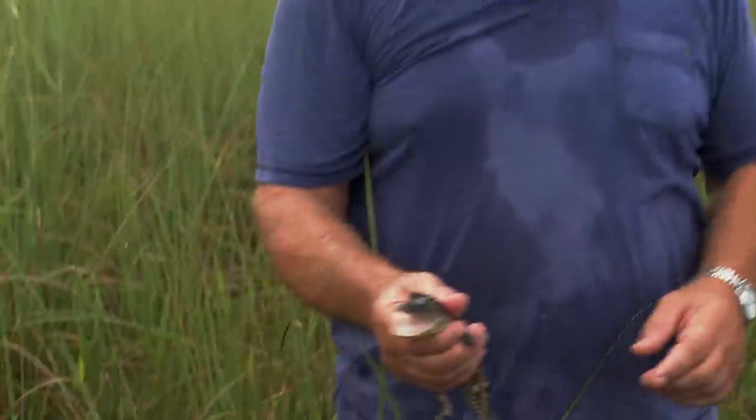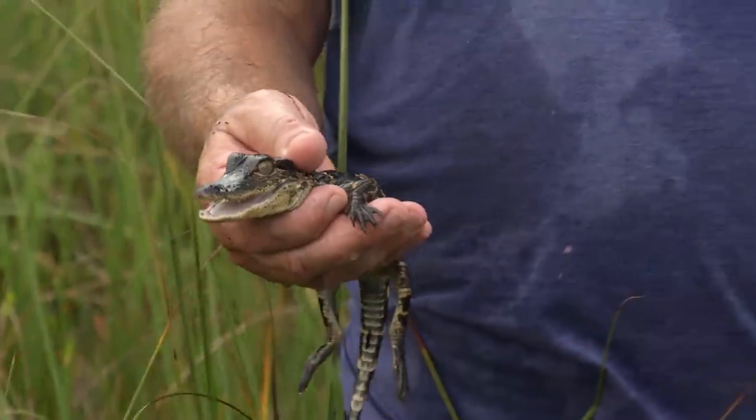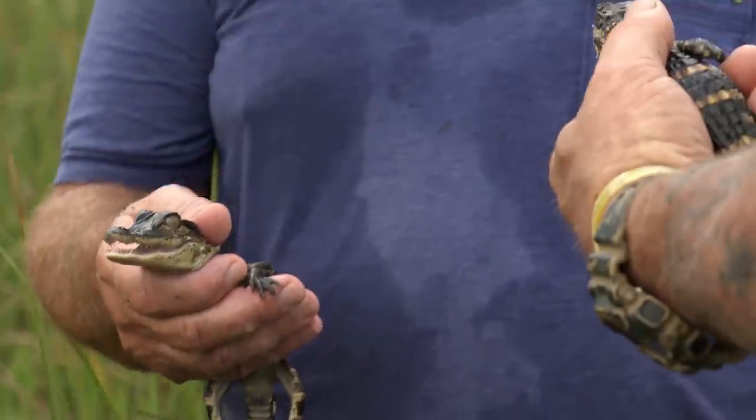One big snake can eat half of the nest, maybe almost all of them. They had at least 20 or 30 eggs in that nest, and what we find? Two alligators. It could be that some snakes got them. Maybe the mama can protect them, but I promise you, them snakes are gonna wind up eating almost the whole nest. That's what those snakes are after, I bet you.